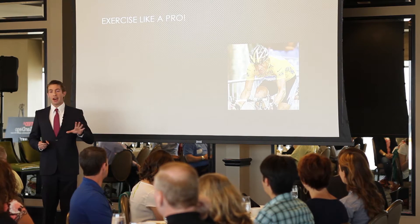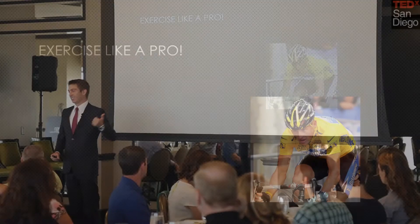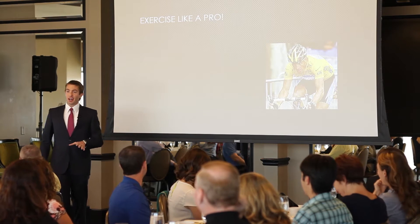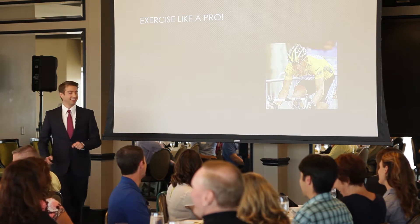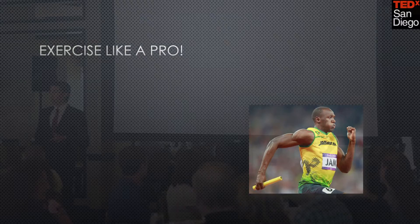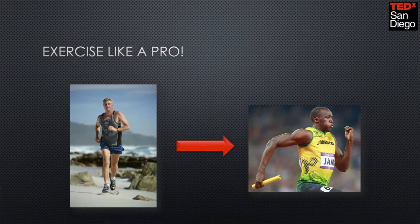So, no matter what your fitness ambitions are, we all endeavor to exercise as effectively as this guy, right? Well, maybe not quite, but as close as we can legally get, right? So, perhaps Usain Bolt is a better example. The technology that I'm going to introduce to you this morning is going to enable all of us to exercise as effectively as Usain.